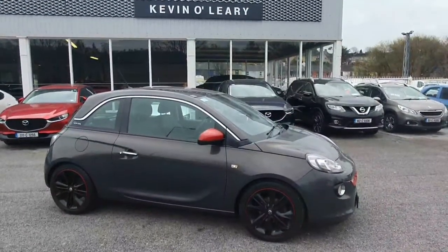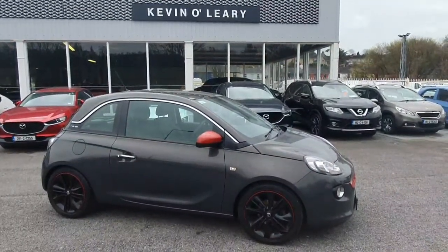This Opel Adam is available here at Kevin O'Leary's Bandon with low rate finance and no deposit finance.